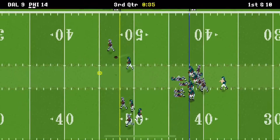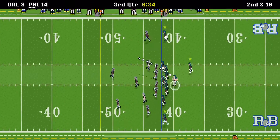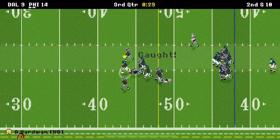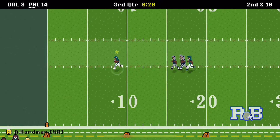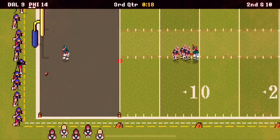Drop back to pass, looking deep — I don't know where he was throwing to, his quarterback's been a little bit off. Drop back to pass, caught for the first down and more — 30, 25, 20, 15, 10, 5 — touchdown! Harbin is having a good game.